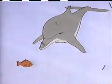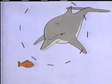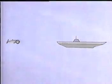Dolphins send out sounds which echo back to them. By reading the echoes, a dolphin can tell the size, shape, and distance of any object. This echolocation ability is called sonar, and it works much like the sonar used by submarines to navigate underwater.